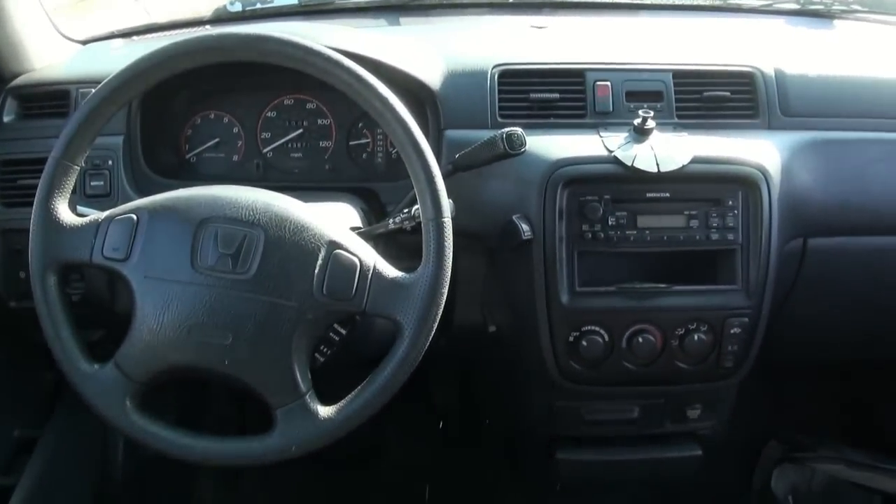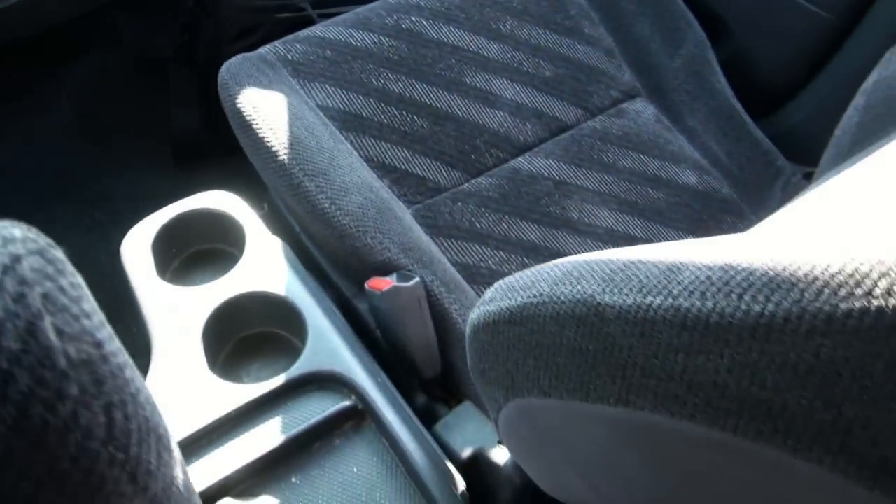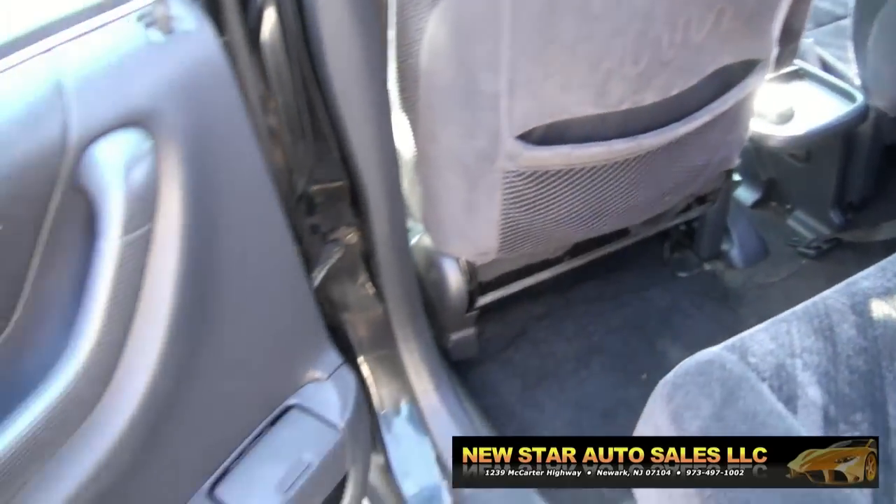There's 143,000 miles on it. CD player from Honda, has the power outlet. These also have lots of room when it comes to your legs in there.